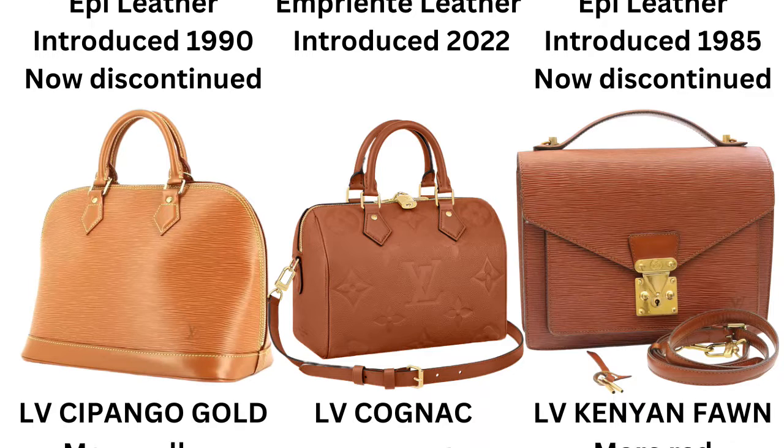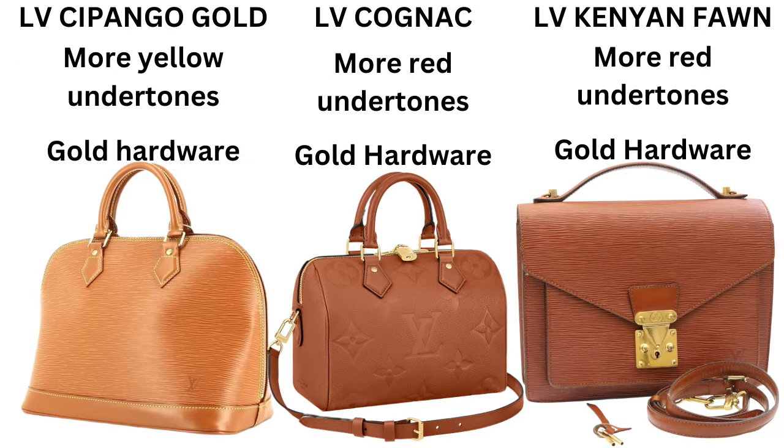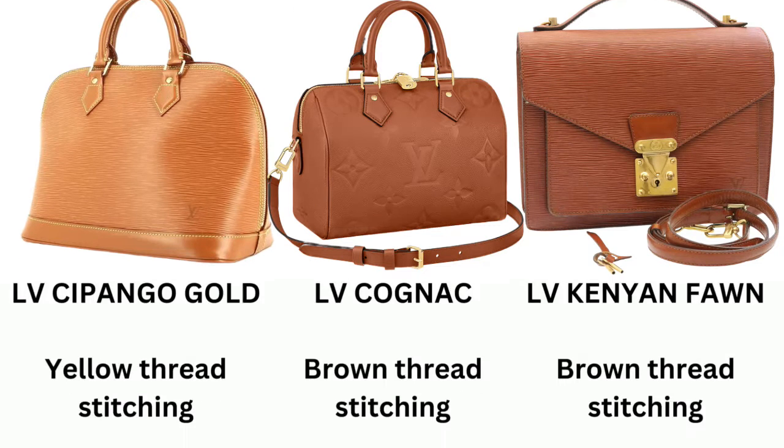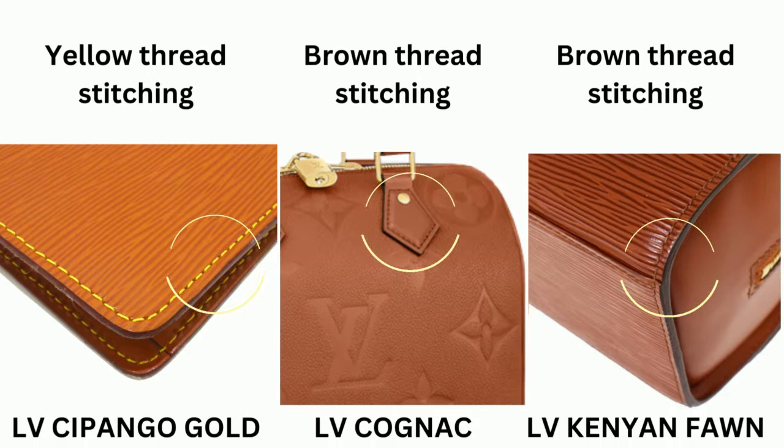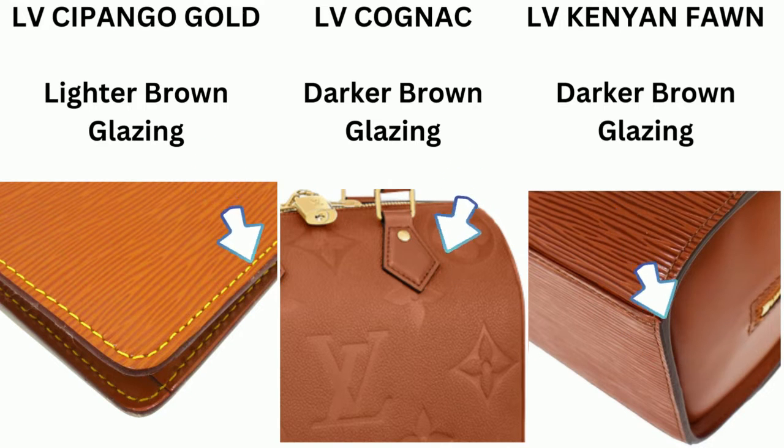Looking at them side by side, they're slightly different but both have that quintessential caramel brown color. The Kenyan Fawn has a little more reddish undertones and the Capango Gold has a little more yellowish undertones. Comparing them to the Cognac color, both the Kenyan Fawn and the Cognac have reddish undertones, whereas the Capango Gold has a yellow undertone. All three are paired with gold hardware. The Cognac and Kenyan Fawn are usually paired with brown-colored stitching, whereas the Capango Gold has yellow thread stitching. The Cognac and Kenyan Fawn have a dark brownish-black glazing, whereas the Capango Gold has a lighter brown glazing.